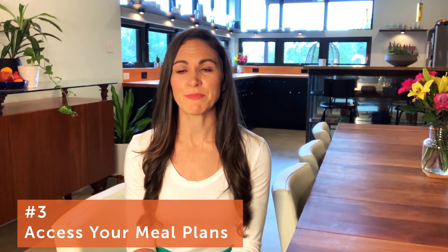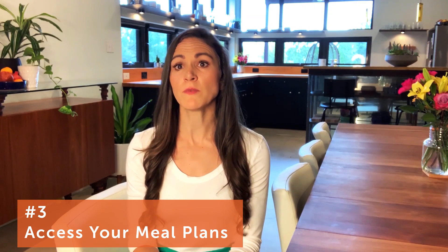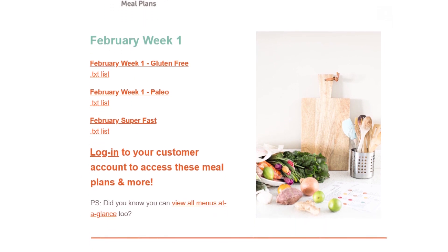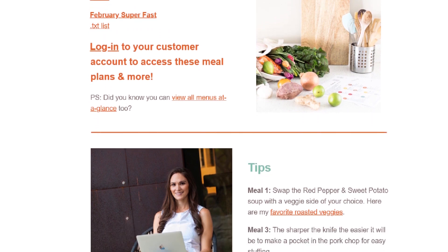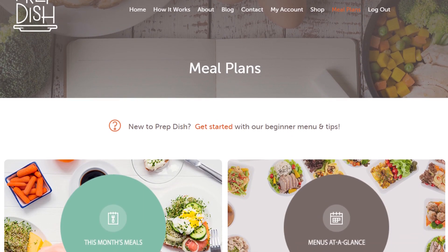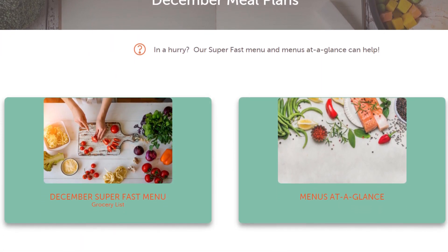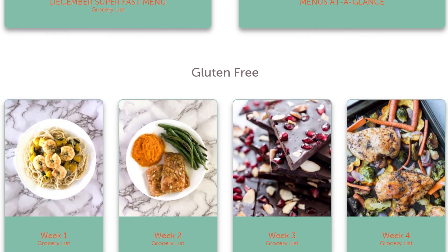From here, you're going to access the meal plans. This might vary slightly from site to site. With PrepDish, you have two different ways you can access your meal plans. The first is through a weekly email that arrives in your inbox every Friday, which includes tips and resources to help make that week's meals go as smoothly as possible. The second way is by logging into our website, where you can access not only the current week's meal plans, but also other meal plans for that month and archives from previous months.